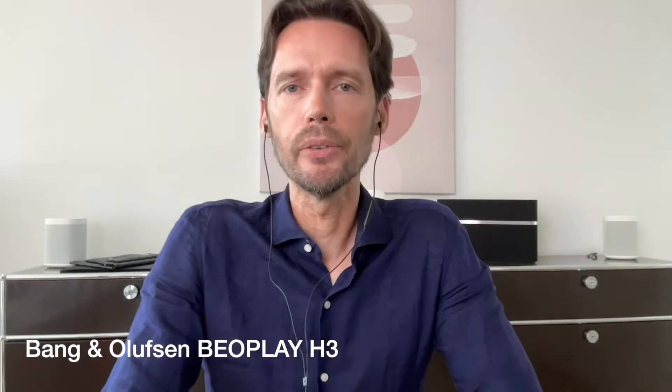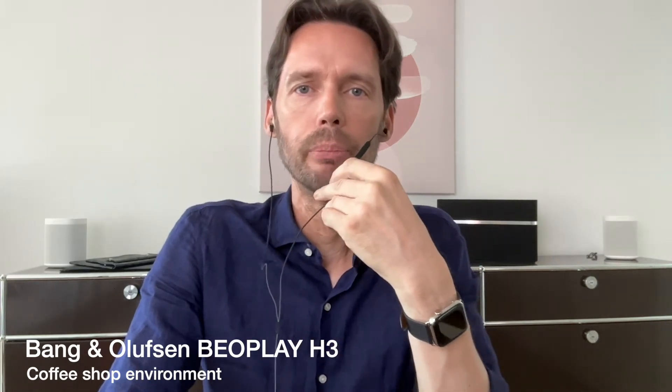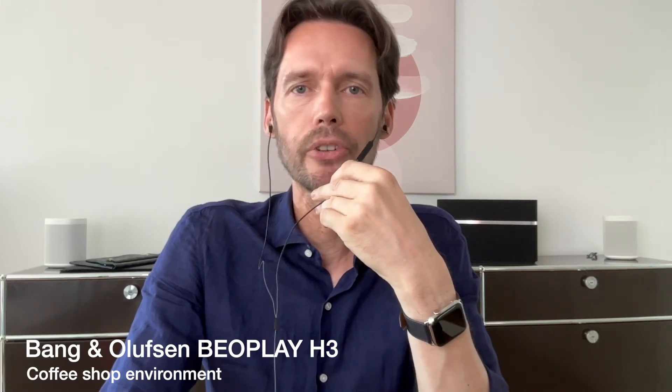Now the Bang & Olufsen Beoplay H3 in a noisy environment. This is the Bang & Olufsen Beoplay H3 in a noisy environment with a decibel reading of around 60.